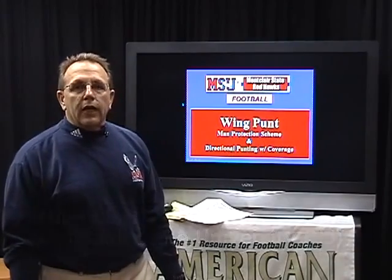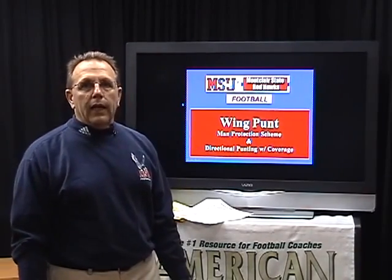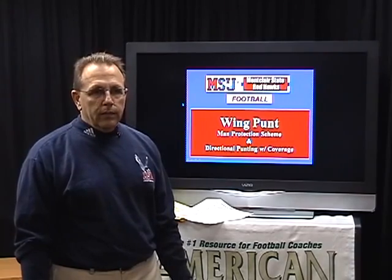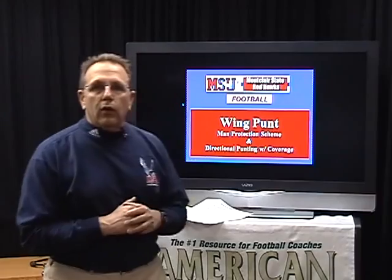Hi, I'm Mike Seary, Special Teams Coordinator from Montclair State University. Today I will be talking about punt protection and punt coverage. Our unique alignment, Wing Punt, has helped the Red Hawks lead the NJAC, the New Jersey Athletic Conference, in net yards punting since 2003.